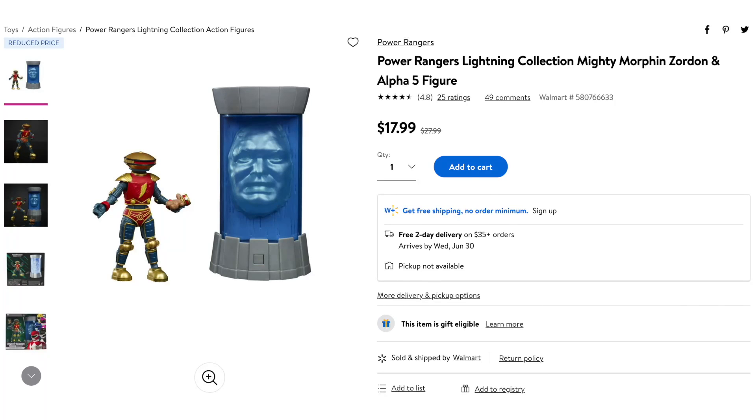We have a Lightning Collection sale going on this week. There were plenty of Amazon Prime Day deals this past week but those have ended. A deal you can still get is on Walmart.com — they've discounted the Zordon and Alpha 5 2-pack, which was a Walmart exclusive last summer, from $29.99 down to $17.99. After shipping you're probably saving five or six bucks, but it's still something. That 2-pack is still up on Walmart.com at the discounted price if you haven't picked it up yet — it's a pretty fun set.